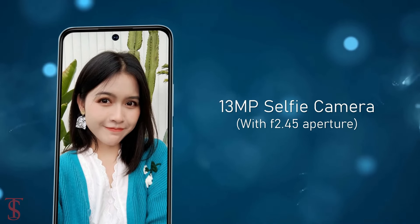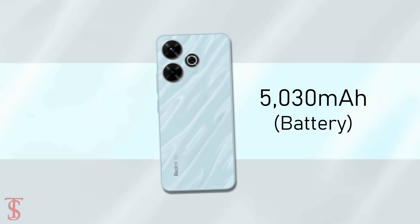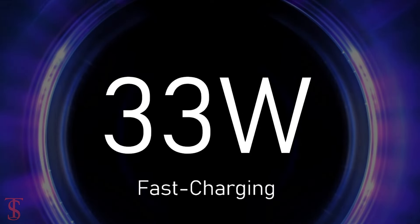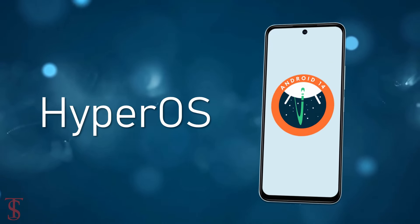For selfies, it has a 13-megapixel camera under the hole punch at the top center with f/2.45 aperture. The device comes equipped with a massive 5030mAh battery with 33W fast charging support, and it runs on Android 14 based on HyperOS skin on top.